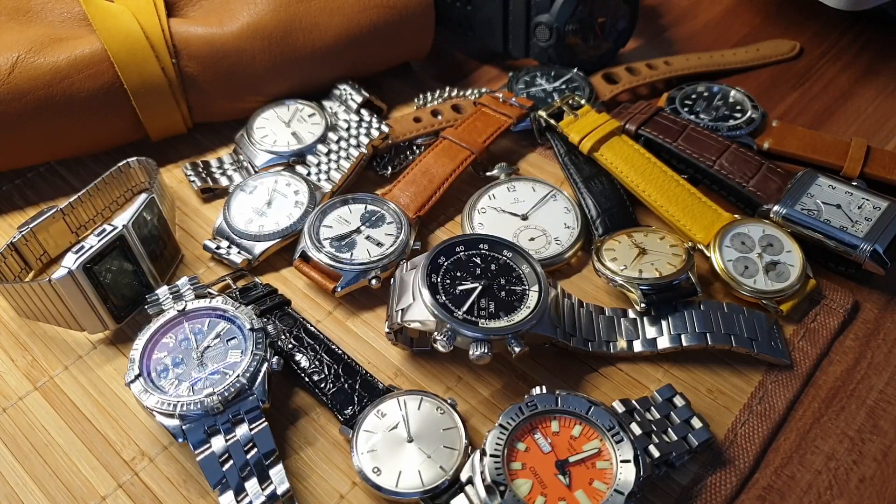Hey guys, welcome back. I'm DC Connery, and this is my state of the collection video for 2020. I always love the opportunity to share my collection, and I think it's one of the best parts of YouTube — the ability to share with like-minded fellow watch enthusiasts. So welcome to my watch collection video for 2020.